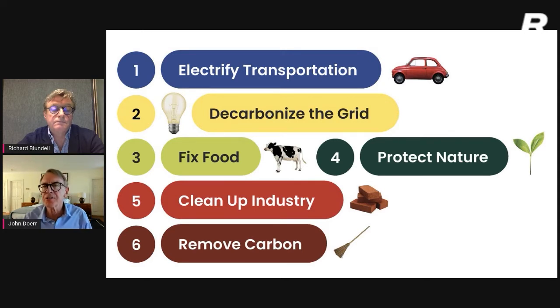Finally, the sixth objective — and in many ways the hardest — is to remove what I call stubborn carbon. There will remain some carbon emissions, and the IPCC report for the first time said we're going to have to rely on ways, both natural and engineered, such as direct air capture, to take those out of the system.